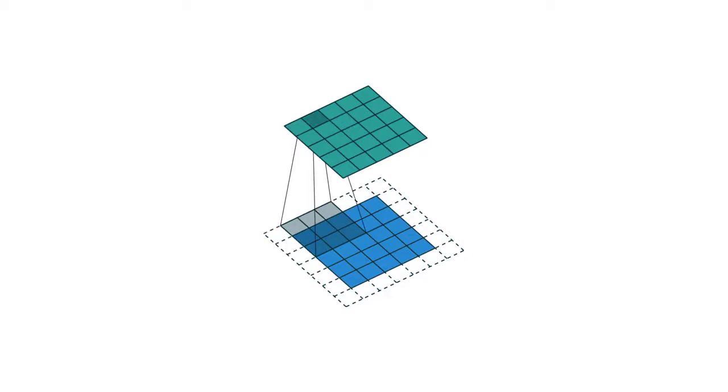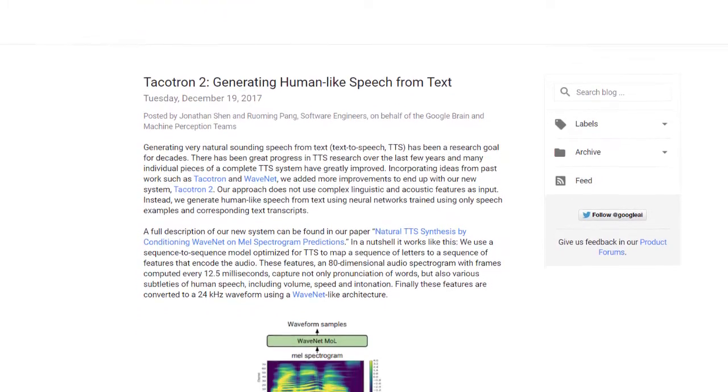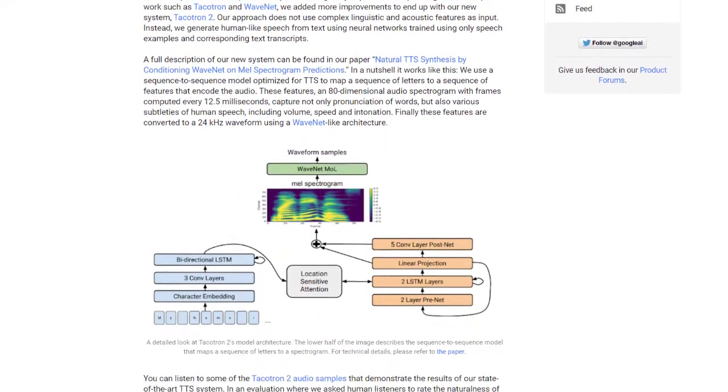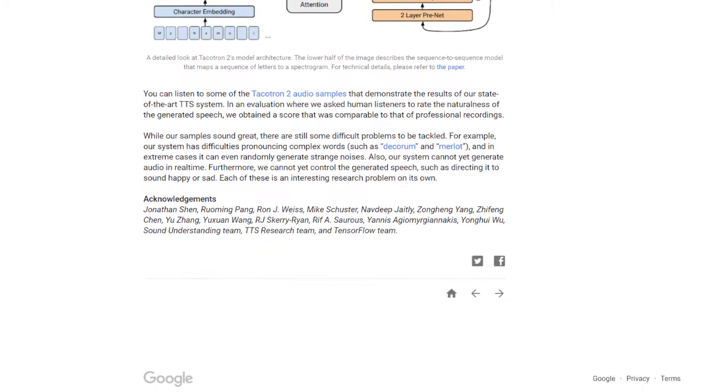The functions of Tacotron 2 are based on a combination of CNNs and recurrent neural networks (RNNs). It uses a version of WaveNet, which is Google DeepMind's own deep generative model of raw audio waveforms. It's able to mimic any human voice and sounds more natural than existing text-to-speech systems — at least, this is what Google claims.